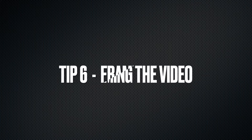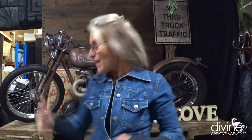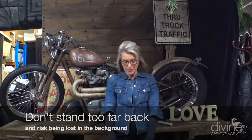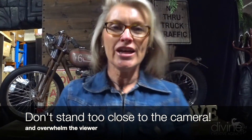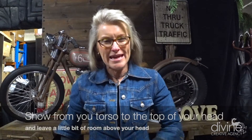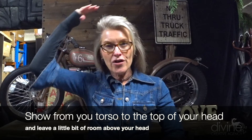Tip number six is really what can make a video look professional or unprofessional — and that is the composition, the way you frame the video. You can be too far back and just be a small part of the picture, or too far forward with the top of your head cropped off and looking really weird. It's important to get the composition right — roughly from your torso up, with just a little bit of space above your head, so people can see you filling the frame without being overwhelming on a large screen.